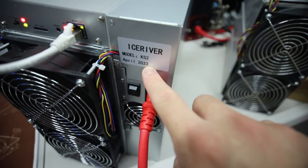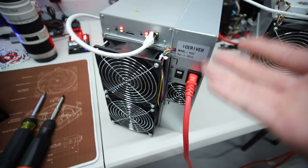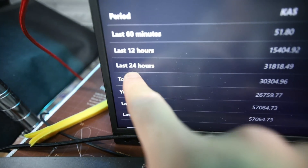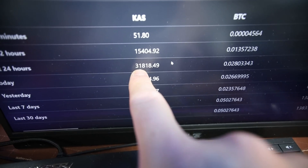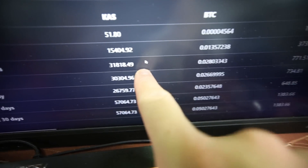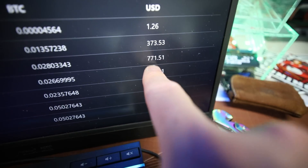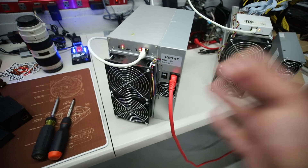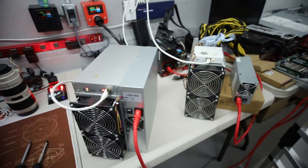Even though they sent me one of these KS2s, I'm getting the yield here — over the last 24 hours, 31,818 Kaspa, which is about $771 USD. Over the past 24 hours I've had this thing running and it's utterly insane how much it's earning.